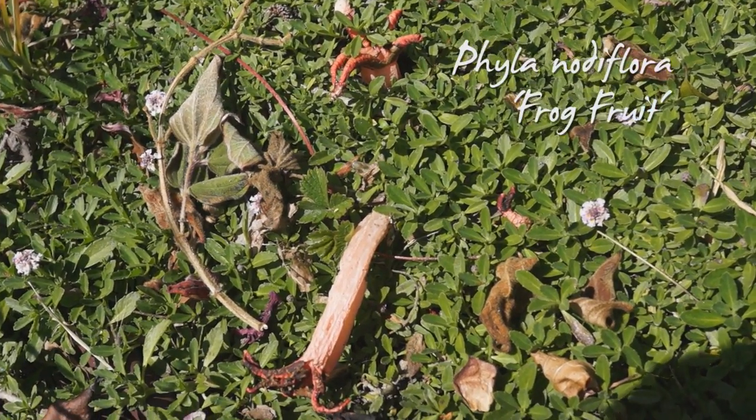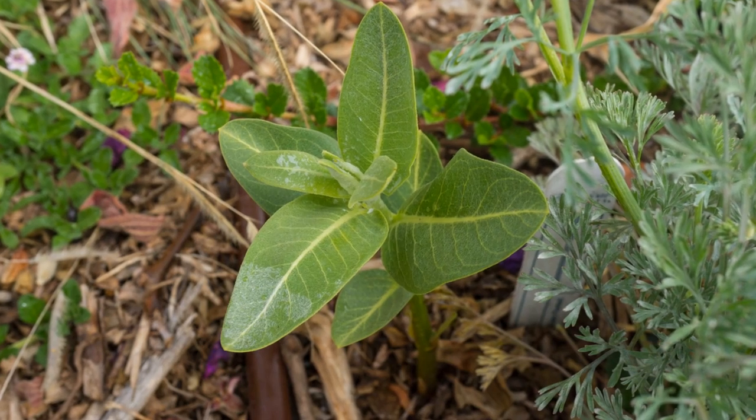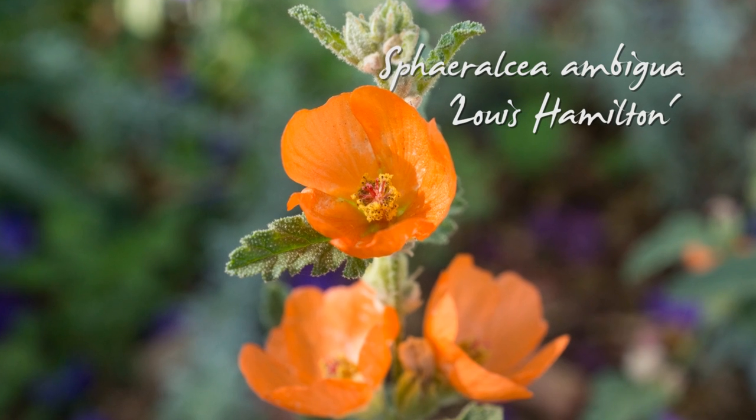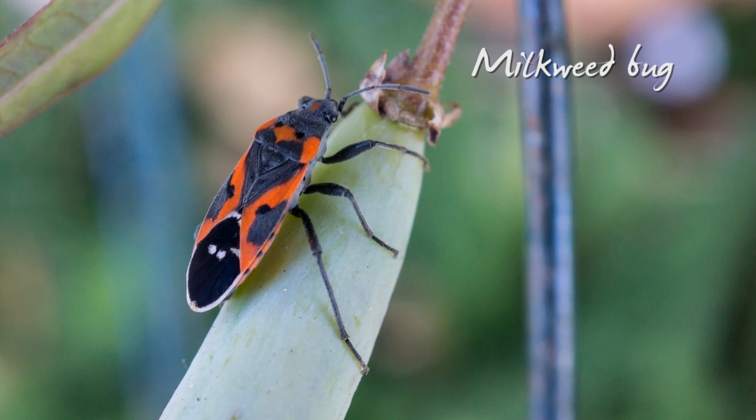The meadow started to fill in in April. My vigilance was paying off with the showy milkweed. I got a little help from an earwig. Then, a colorful May.